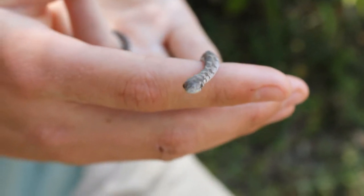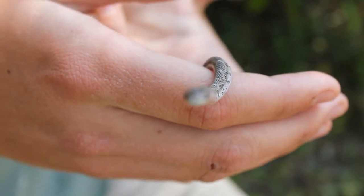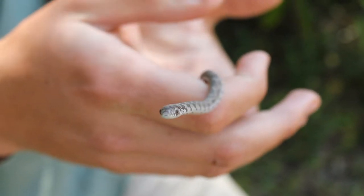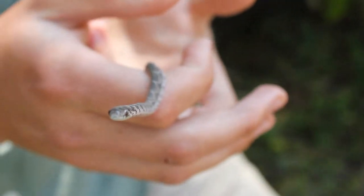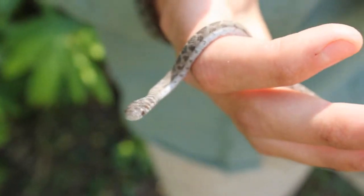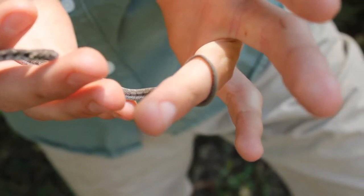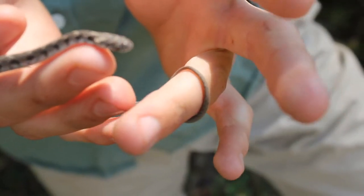Now this snake feeds exclusively on eggs, especially birds' eggs. As a result it needs to be arboreal, which is where you get this very prehensile tail. You can see it is always curling around my finger, providing support just in case it would fall.